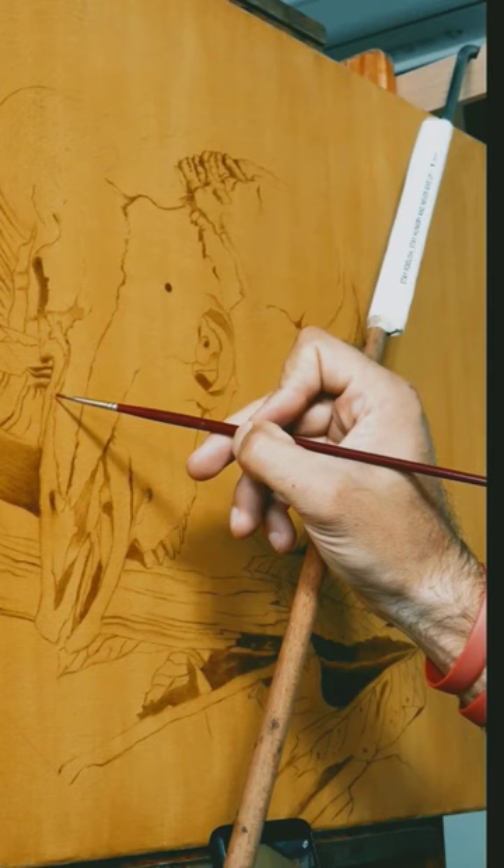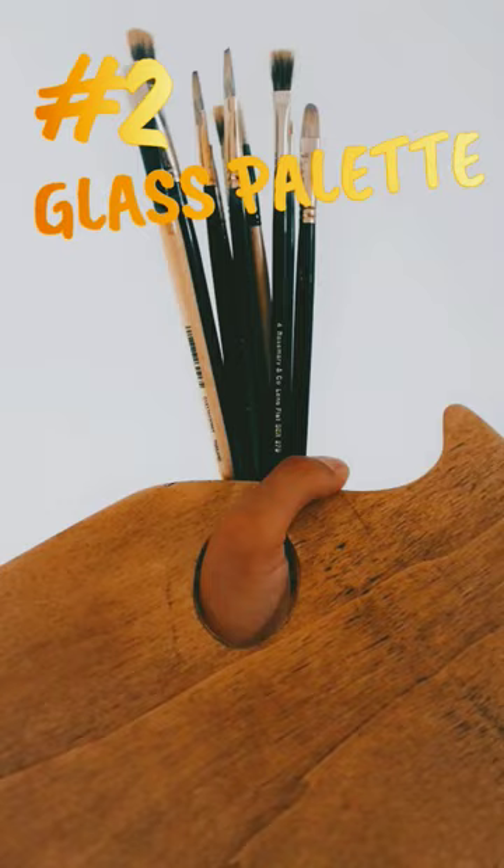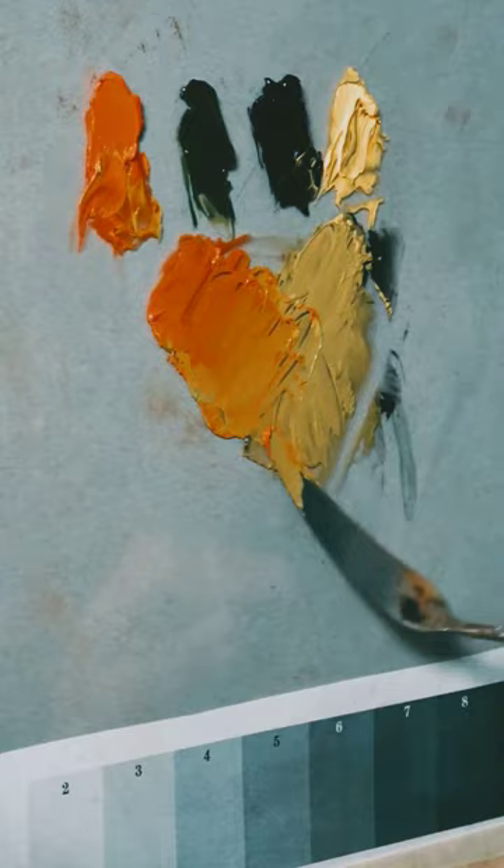Number two: glass palette — my favorite palette, which is very easy to make from a glass panel, dark paper, and a wooden board as a base. Sometimes I also use other materials, but the glass palette does not absorb paint, it's easy to mix colors on it, and it is very easy to clean. You can attach it to a tripod and place it next to your easel so you will have both hands free while mixing colors.